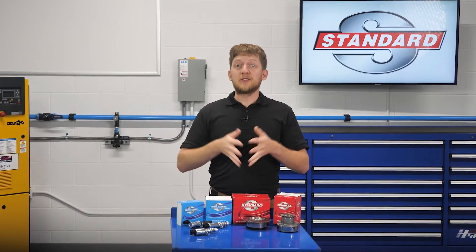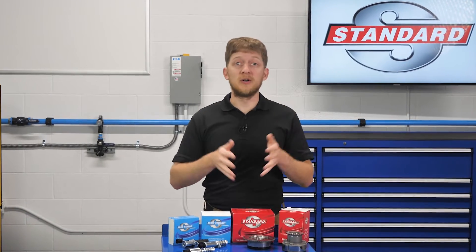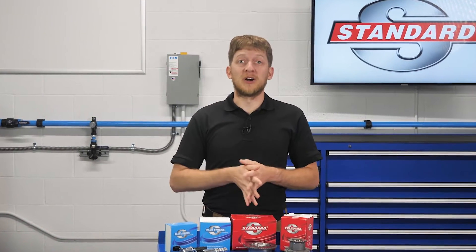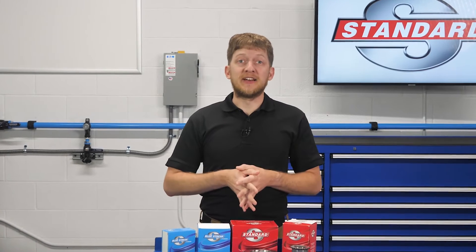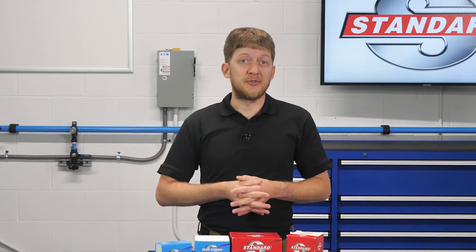So, there's a vehicle in your bay with a check engine light, and the customer states that they've been experiencing one or all of the following: a rough or unstable idle, abnormal engine noises, engine stalling, lack of power, or reduced fuel economy.